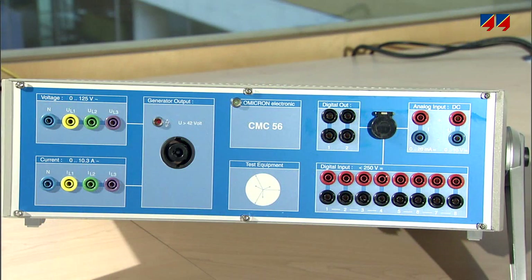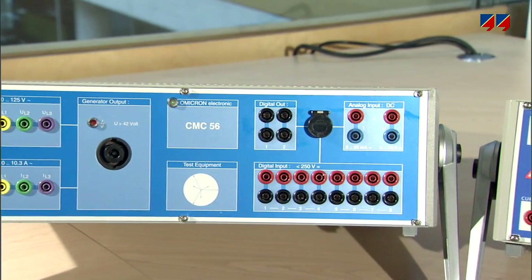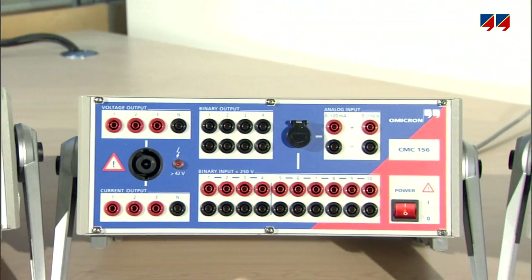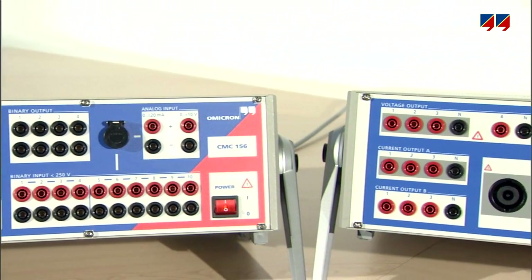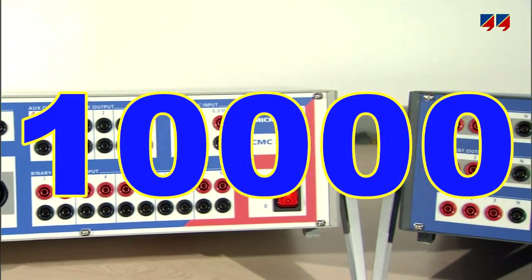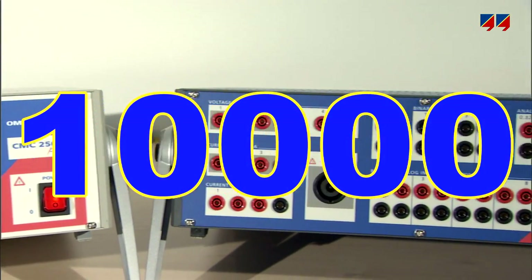Omicron entered this sector in 1990 and through continuous innovation quickly rose to its position as a market leader, particularly through the sale of its CMC test set. Today, over 10,000 CMC units are being used in more than 130 countries.